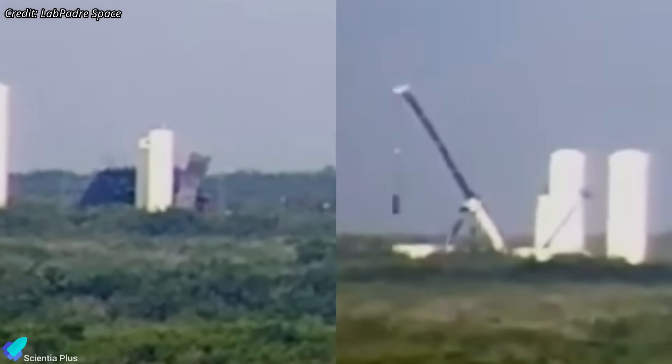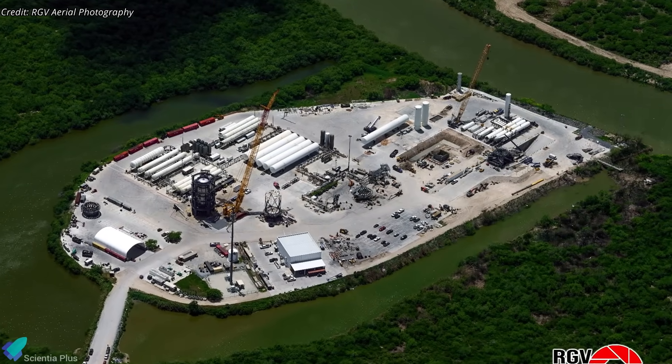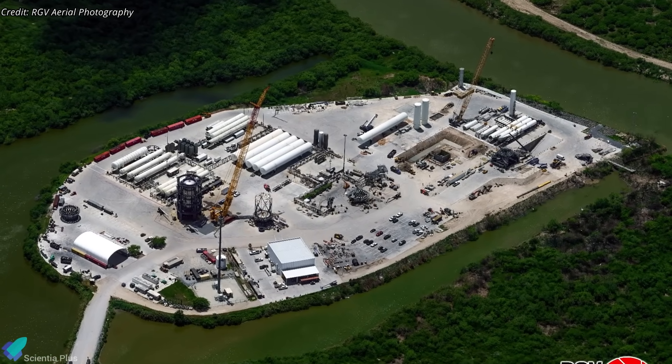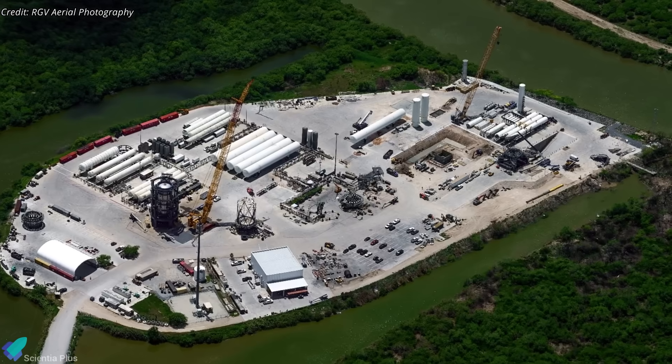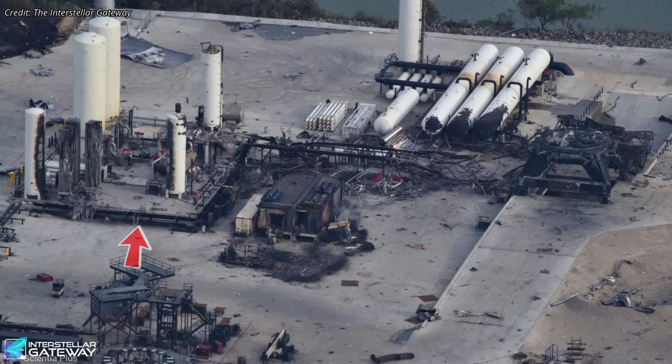Recovery operations at the Massey test site are progressing steadily. Debris from the Ship 36 explosion has been mostly cleared, and work has shifted to dismantling and replacing damaged ground support infrastructure. At the methane tank farm, damaged components such as vaporizers, pumps, and several vertical storage tanks have already been removed. A new horizontal storage tank has been staged nearby as a likely replacement, with more replacements expected pending ongoing assessments. The original propellant feed lines from the tank farm to the test stand, severely damaged in the blast, have been fully removed.